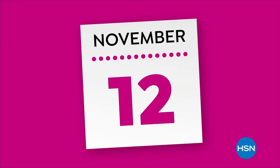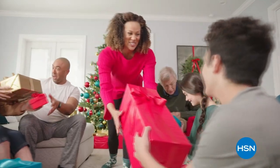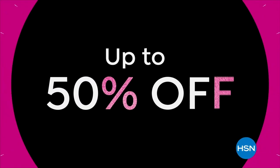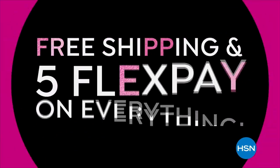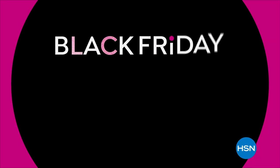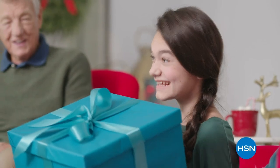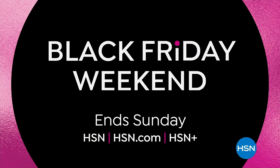The countdown to Black Friday is on — gift and get with our lowest prices of the season. Check off your list with up to 50% off on beauty favorites, outerwear, boots, jewelry, and more. Plus get free shipping and five FlexPay on everything. Don't miss new Black Friday deals every day this Black Friday weekend — shop now, only on HSN and hsn.com.